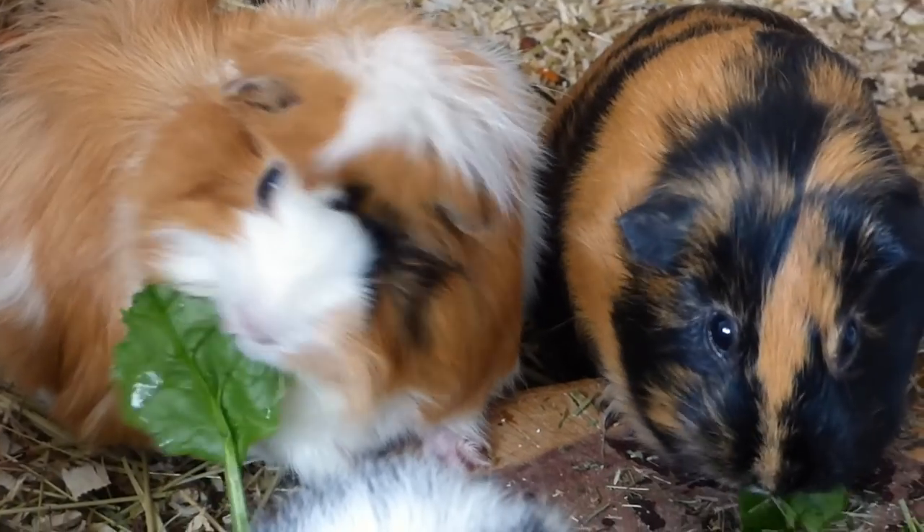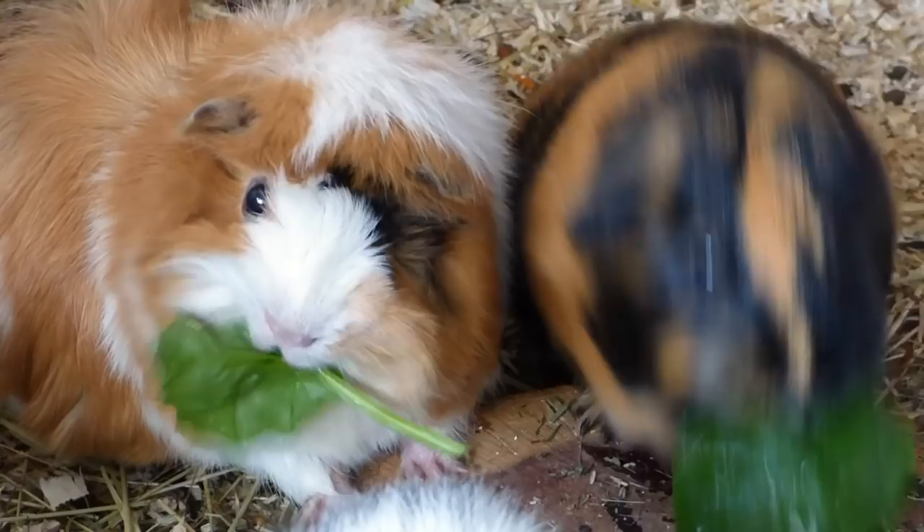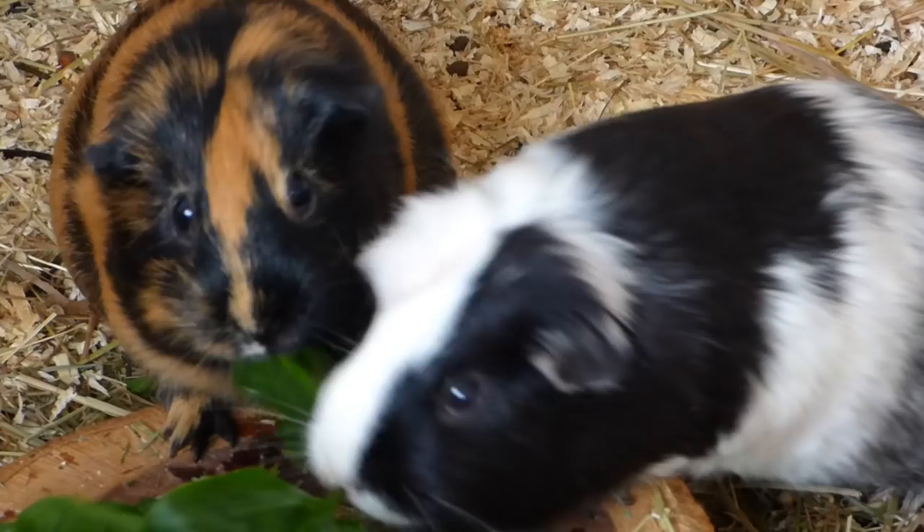Hey guys! Today's video is about guinea pig safe vegetables. Vegetables are an important part of a guinea pig's diet and they should get around 10-15% of their body weight in veggies, which is around 1 cup per guinea pig.